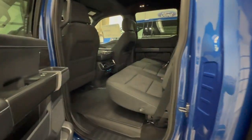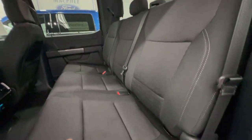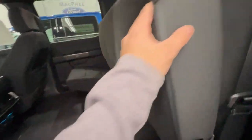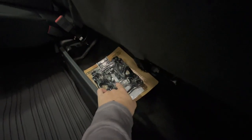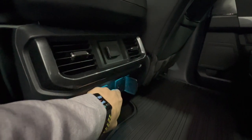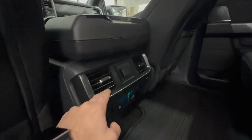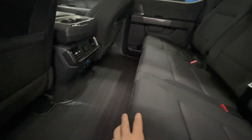Looking at the rear seat of the XLT with the sport package and sport cloth — a key difference from the Lariat's leather. The seats fold up for a flat surface. Both have under-seat storage, and the XLT has the BoxLink cleat system for additional tie-down points in the bed. In the rear there's another inverter outlet, 12-volt connector, USB ports, rear climate vents, and cup holders. This one also has all-weather floor liners, an option available on every F-150.